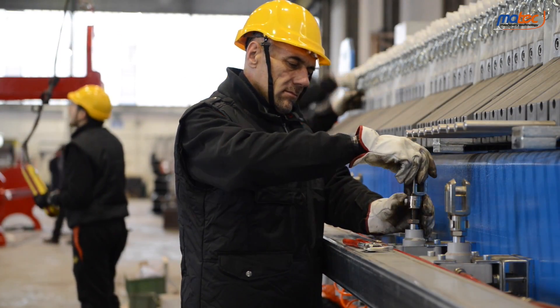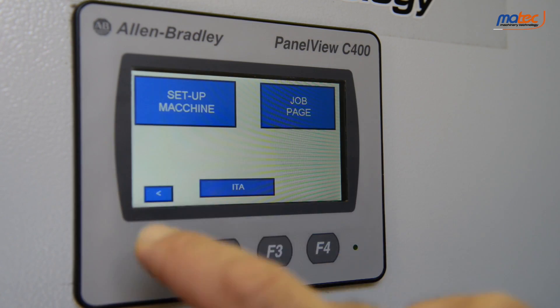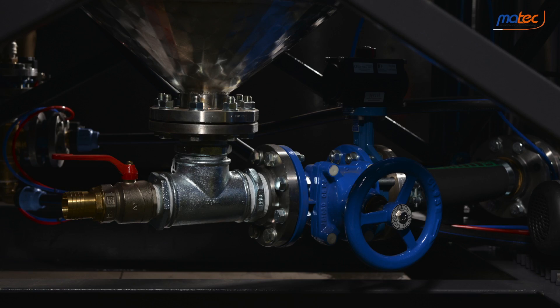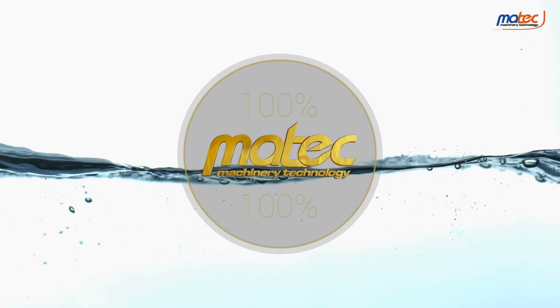Once it has been assembled, the Marbelline will undergo control, start-up and operation testing. The Marbelline is 100% mobile, 100% compact, 100% eco-friendly, 100% MarTech.